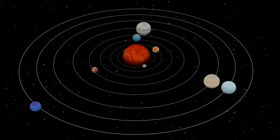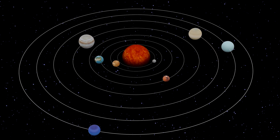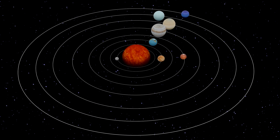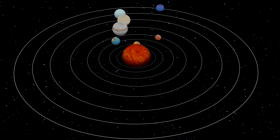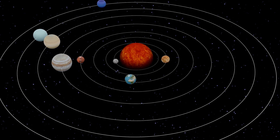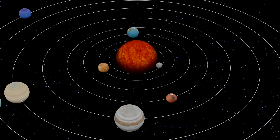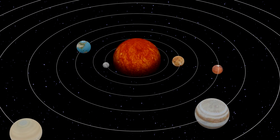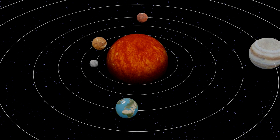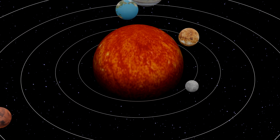You still have the question of why anything orbits something else. The reason the planets orbit the Sun is related to why objects fall to Earth when we drop them. The Sun's gravity pulls on the planets just as Earth's gravity pulls down anything that is not held up by some other force.